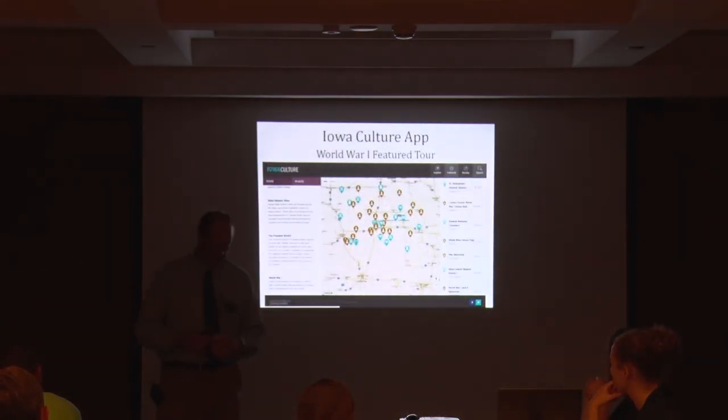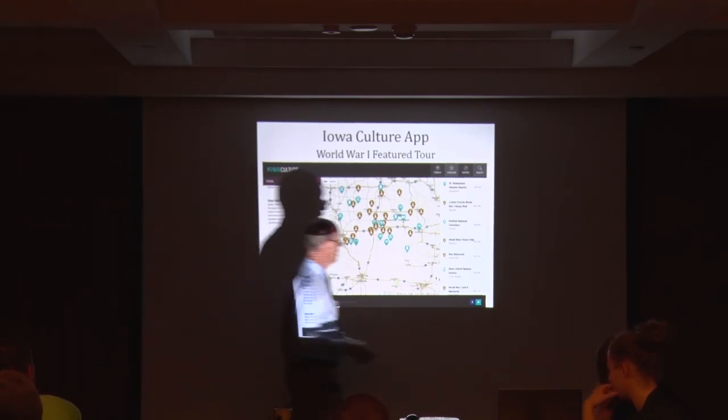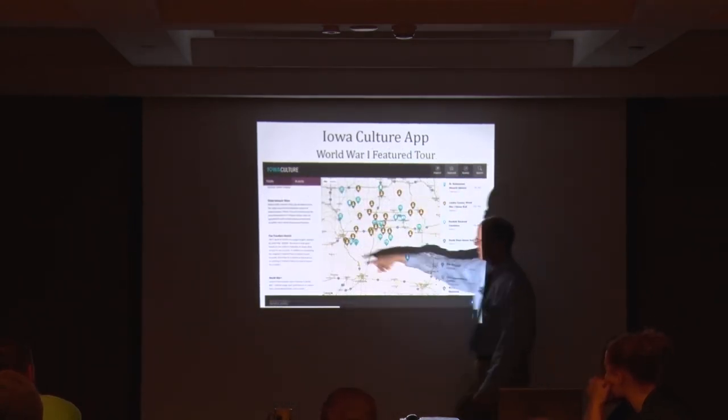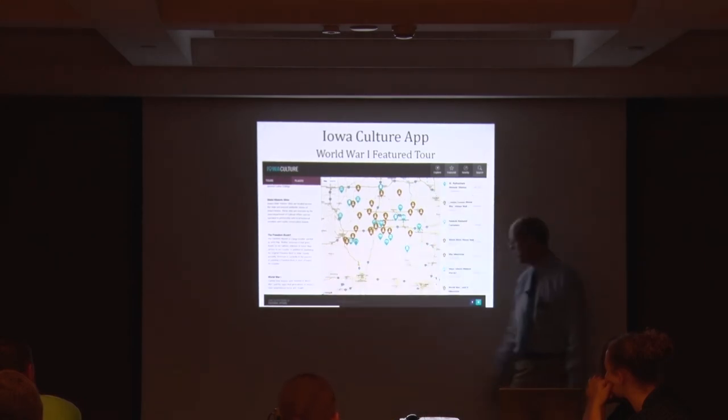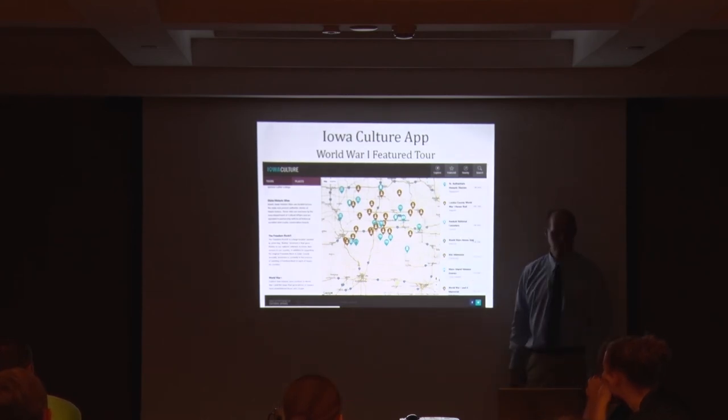Another great resource to keep in your bag of tricks is the Iowa Cultural App that the Department of Cultural Affairs created. This spring we launched a World War I featured tour. If you download the Iowa Culture app to your phone — there's also a web component at dsaapp.com — go over to the featured side and scroll down to the World War I tour. These are all sites across the state connected to World War I.